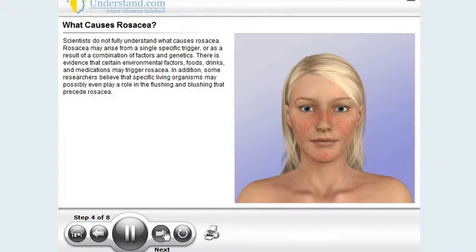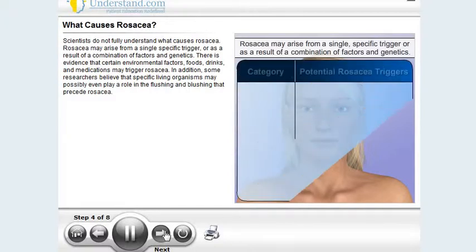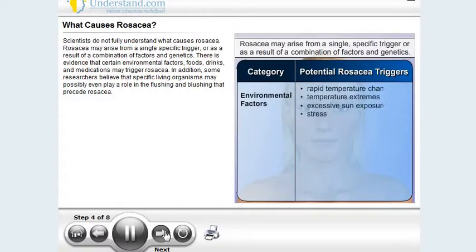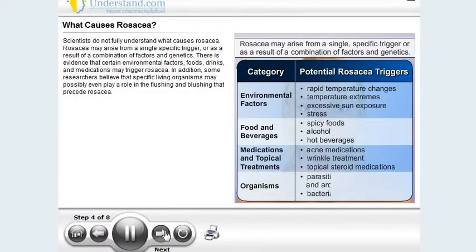Scientists do not fully understand what causes rosacea. Rosacea may arise from a single specific trigger or as a result of a combination of factors and genetics. There is evidence that certain environmental factors, foods, drinks, and medications may trigger rosacea. In addition, some researchers believe that specific living organisms may possibly even play a role in the flushing and blushing that precede rosacea.